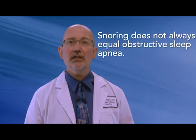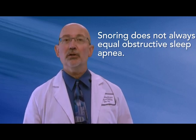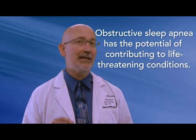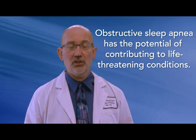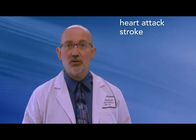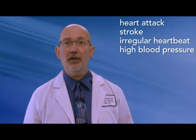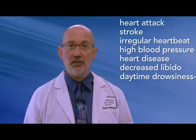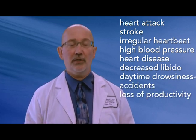When snoring, your sleep may become interrupted, but snoring does not always equal obstructive sleep apnea. Snoring is a sign that you're still breathing and delivering oxygen to your body, but two-thirds of those who snore also have obstructive sleep apnea. Unlike snoring, obstructive sleep apnea has the potential to contribute to life-threatening conditions and requires medical attention. Some of the health risks include heart attack, stroke, irregular heartbeat, high blood pressure, heart disease, and decreased libido. Additionally, obstructive sleep apnea can cause daytime drowsiness that can result in automobile accidents and lost productivity at work.